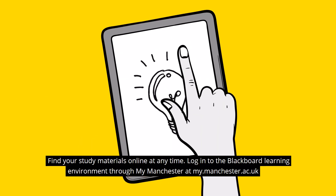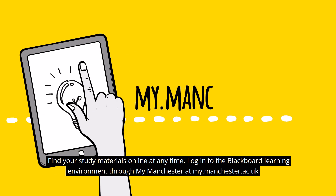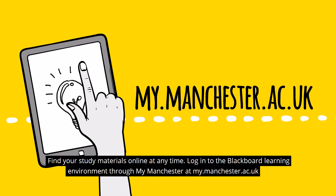Find your study materials online at any time. Log in to the Blackboard learning environment through My Manchester at my.manchester.ac.uk.